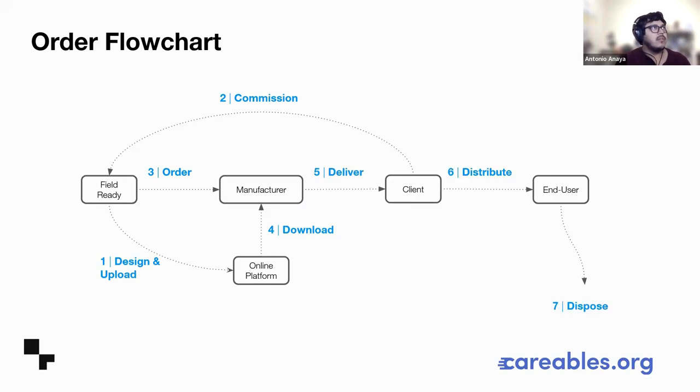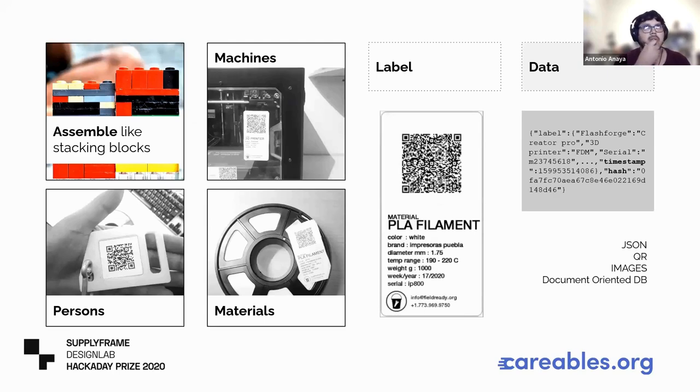Basically, it all came down to understanding that having documentation that is not just easy to read, but easy to build, was a prime priority — a base for quality control. You need to keep track of every step and document the different resources you are using along the process of manufacturing things, tracking those different steps and knowing if everything is made according to the original design, or if it has been modified and improved.